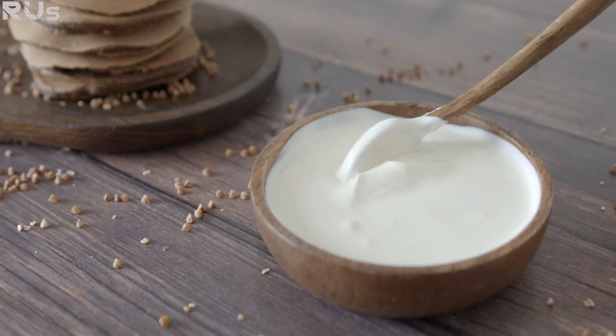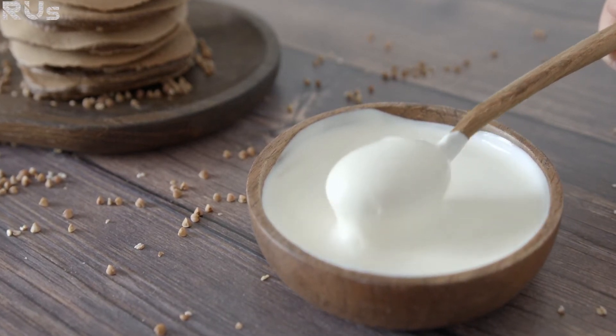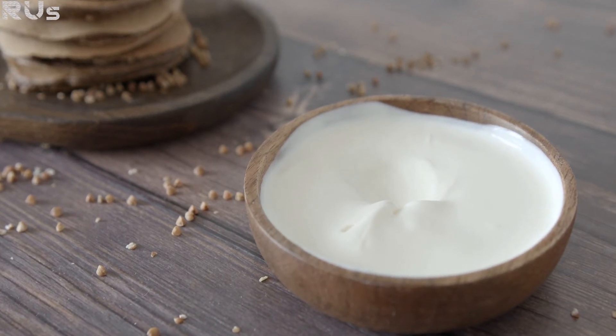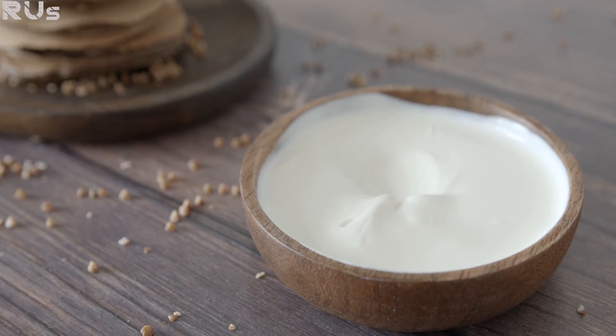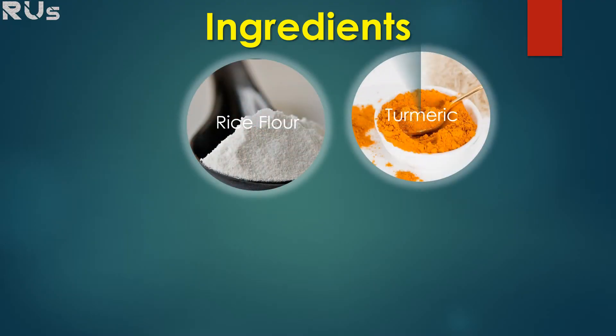The last one is yogurt. Yogurt contains lactic acid which has bleaching properties. When applied to the skin, yogurt helps to remove dark and dead skin cells and exposes a layer of fresh new cells. Applying plain yogurt on the face and other parts of the skin which have been darkened is very helpful in skin whitening.